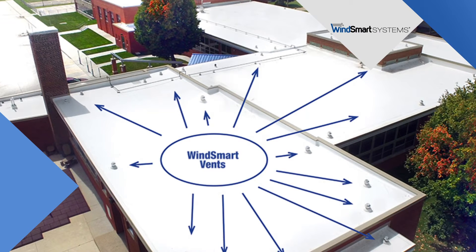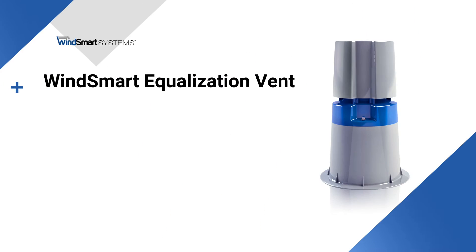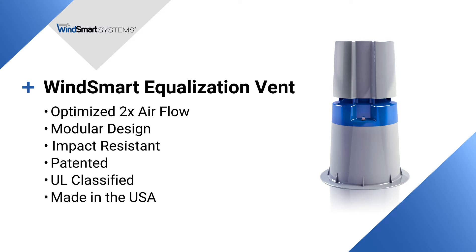The WinSmart equalization vent was specifically designed for vented roof applications. The WinSmart vent has been optimized — it can achieve two times the airflow of any pressure equalization vent in the marketplace. That's critical for achieving higher wind uplift transfer and pressure equalization. It also gives WinSmart an edge in the ability to remove entrapped moisture. The vent is modular in design, impact resistant, patented, UL classified, and made in America.